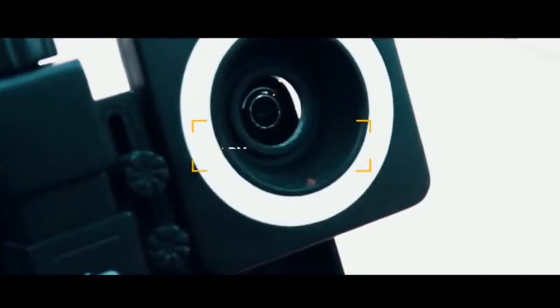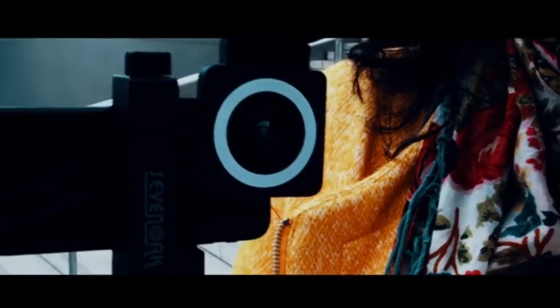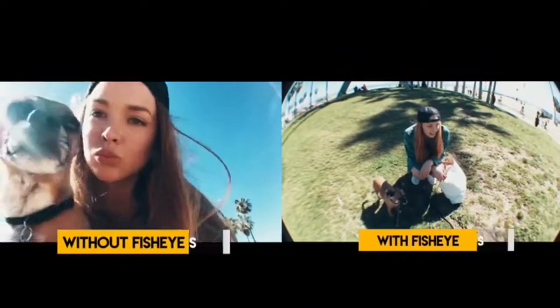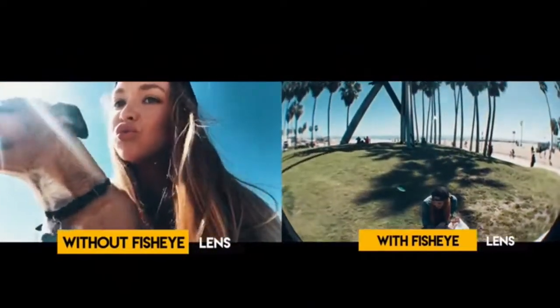The SmartCine lets you attach high-grade lenses that make your smartphone into a cinema-worthy camera. It includes both fisheye and wide-angle lenses so you can capture the whole scene.